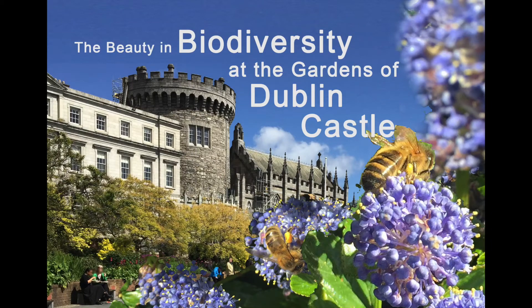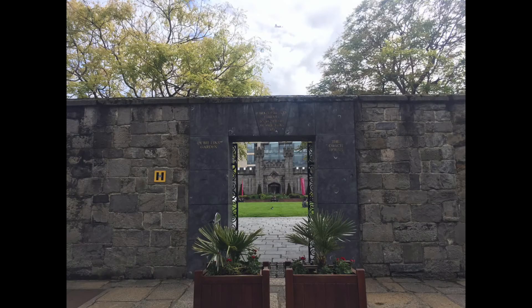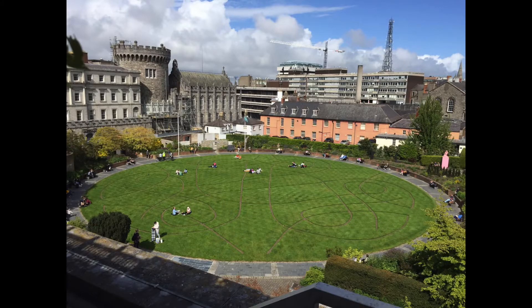Welcome to the Beauty in Biodiversity at the Gardens of Dublin Castle. Let's take a stroll through the flowers and the wildlife found in the Gardens of Dublin Castle. Within the busy capital city of Ireland, just behind an 800-year-old tower and a neo-Gothic revival chapel, we find an entrance through a stone wall to a peaceful garden arranged around a perfect circle of grass.